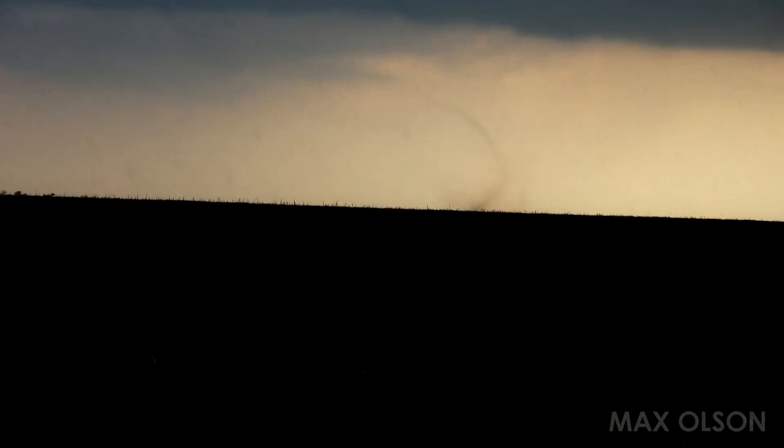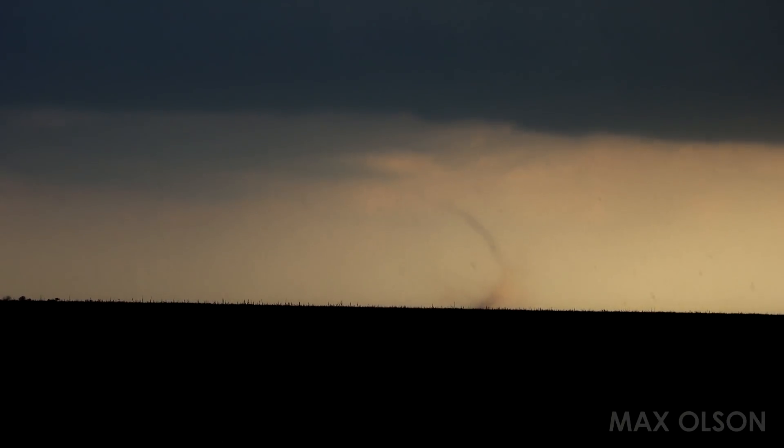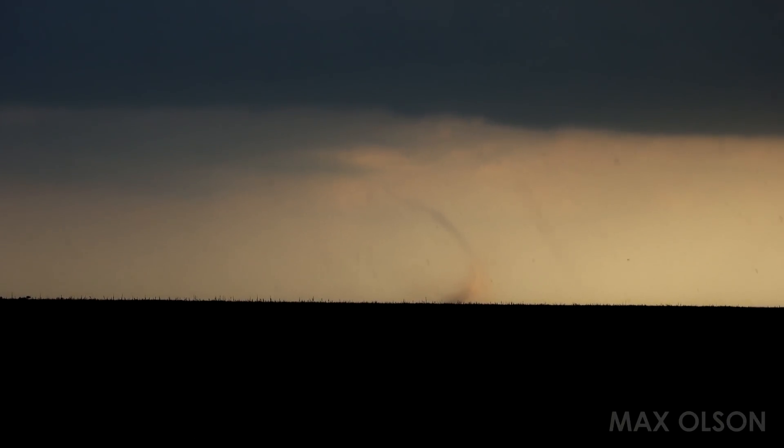This landspout is persistent. It's been on the ground for maybe two, three minutes now. Almost all the way — dirt connection to the cloud base. Very classic laminar shade.